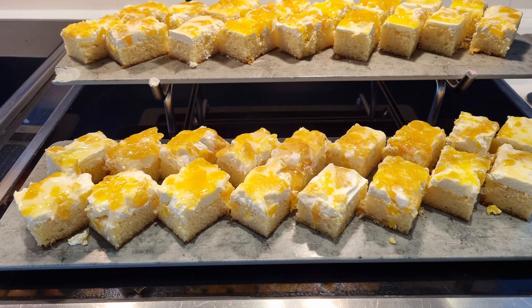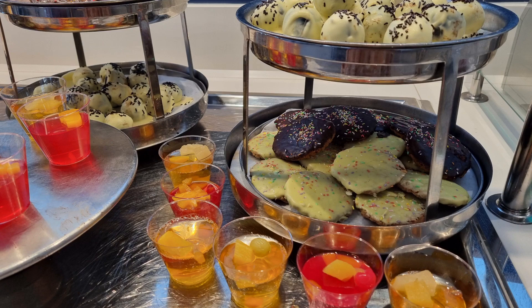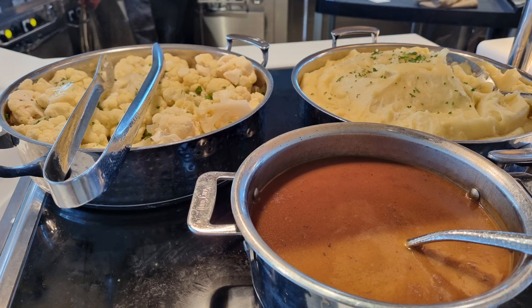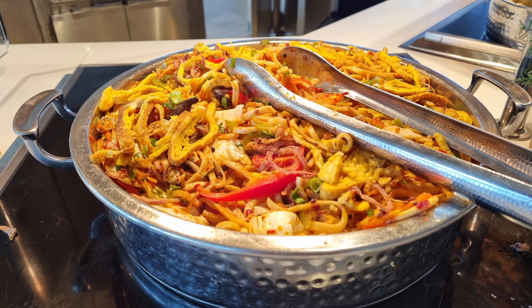These are the desserts in the kiddies section and the counter is quite low so the kiddies can help themselves. Every day in the buffet there is a theme — a different theme each day, and also different between lunch and dinner.